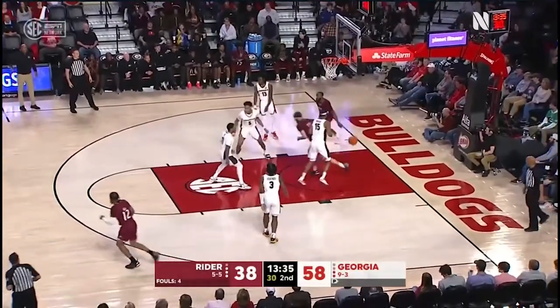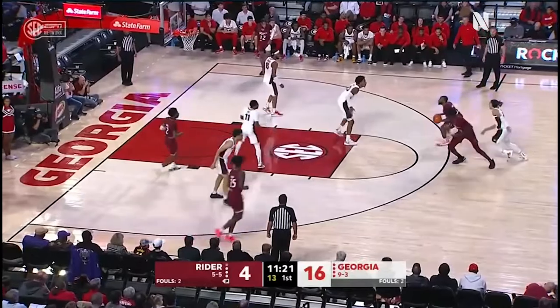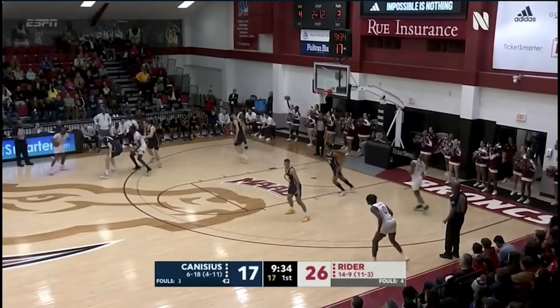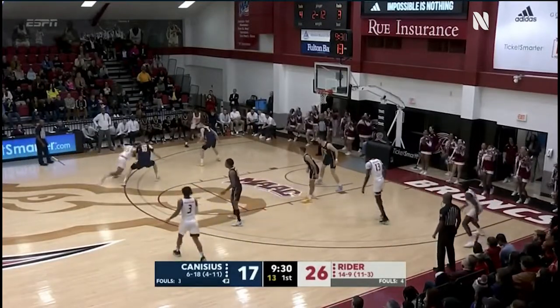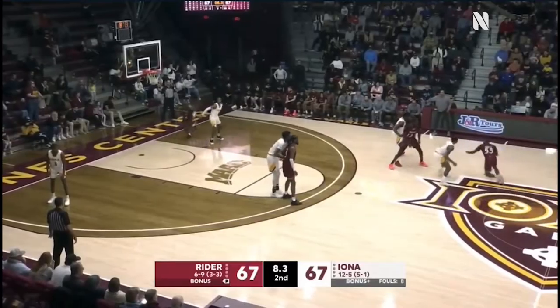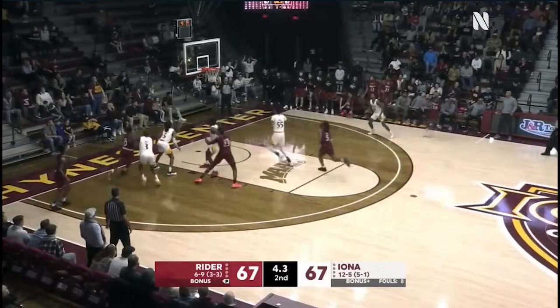The floater there for Murray and he finally gets one. George going with size, with Holt on Murray from 18 — this one's good. Murray floater, got it, two seconds to go. Murray launching — Murray a three.